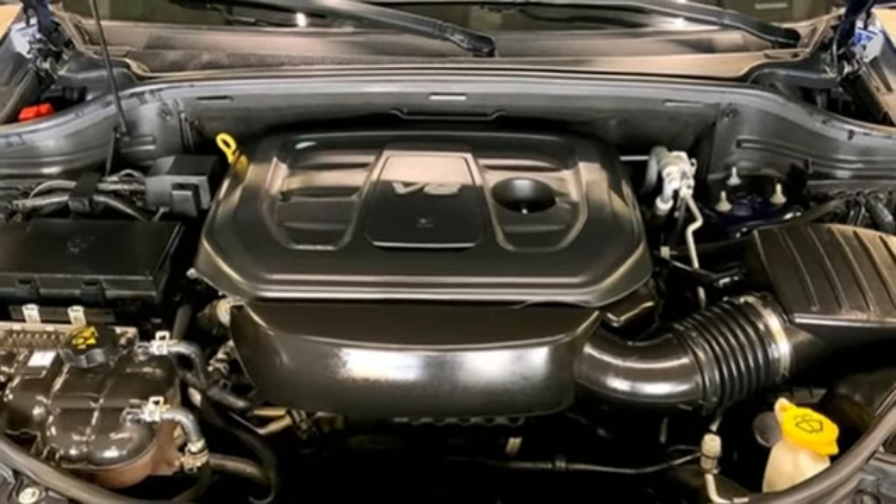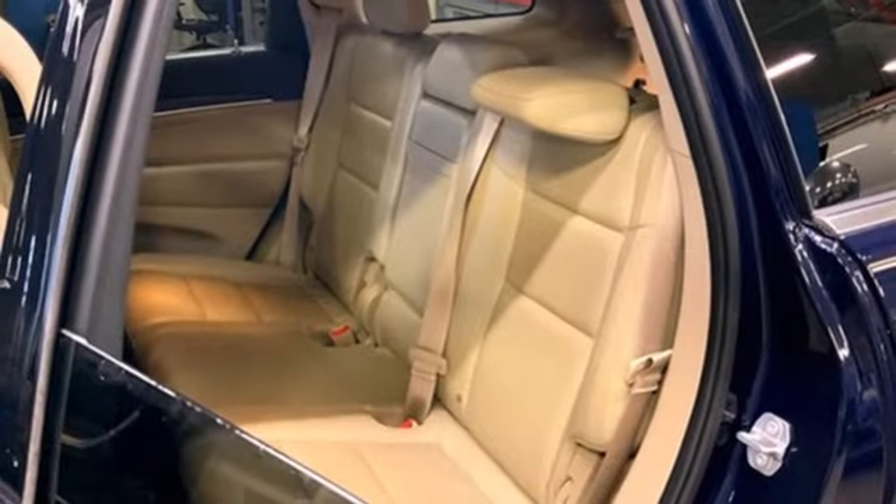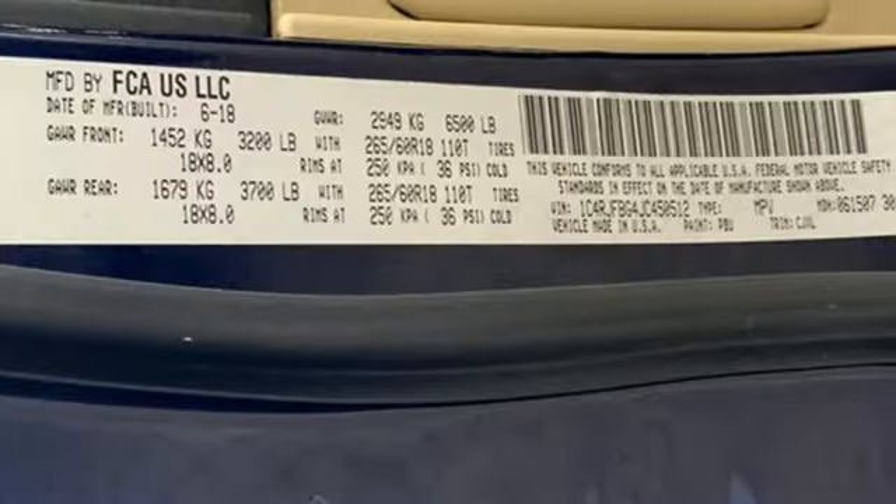Heated steering wheel, memory audio settings, streaming audio, express open and close sliding and tilting sunroof, four wheel drive, and heated leather bucket seats.